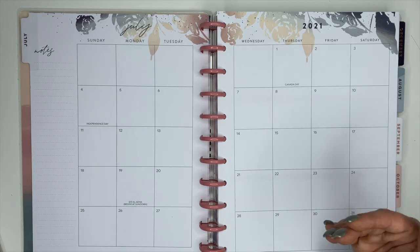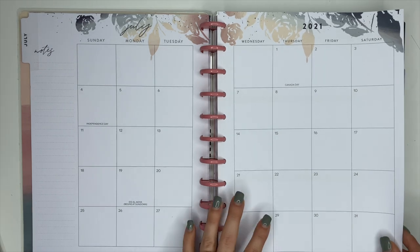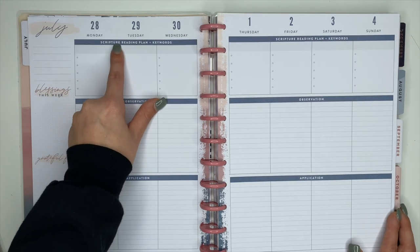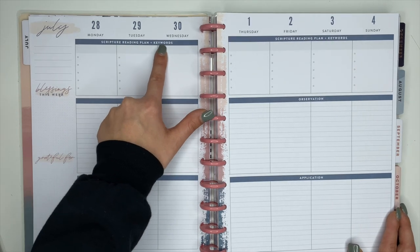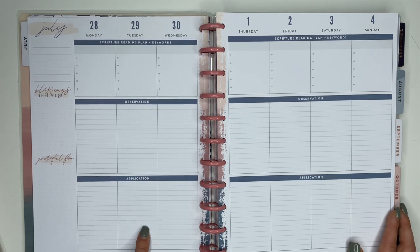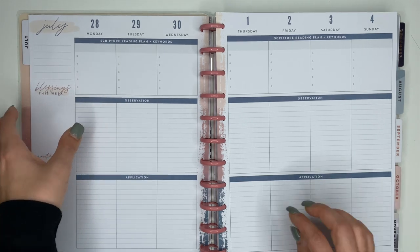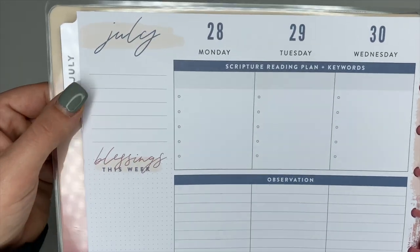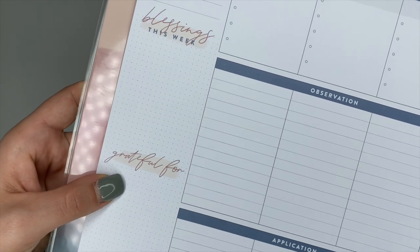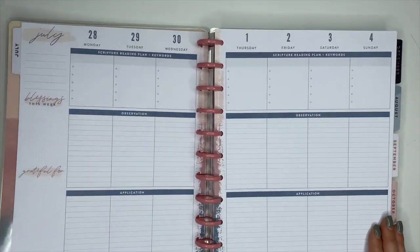Normally I'm into more neutral planners that don't have a lot of decor already in them, but I actually enjoy it inside my faith planner because there are times I'm writing so much that I'm not decorating as much, and this adds a little bit of decor. So there's your monthly section, and here is the weekly section. Up at the top it says 'Scripture reading plan plus keywords,' this section is for observation, this section is for application, and you have 'blessings this week' and 'grateful for.'